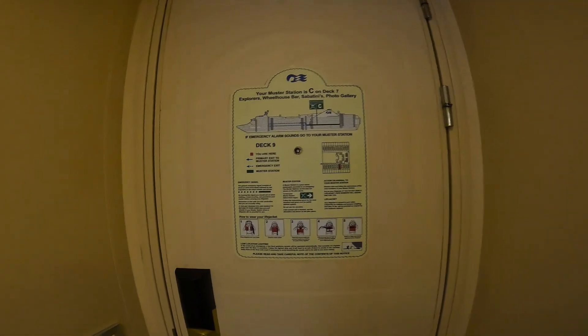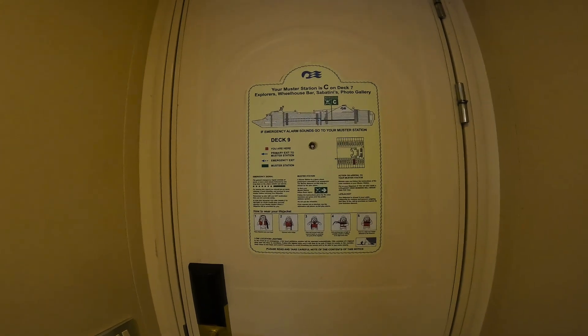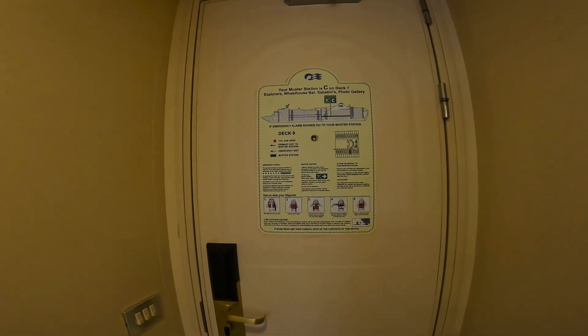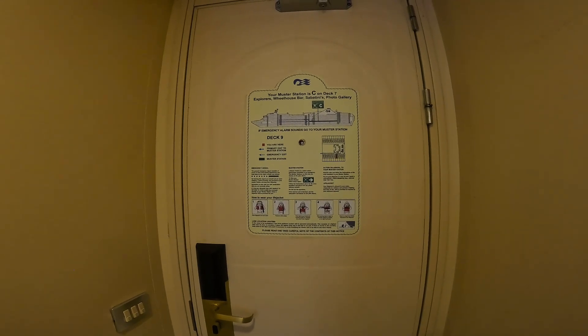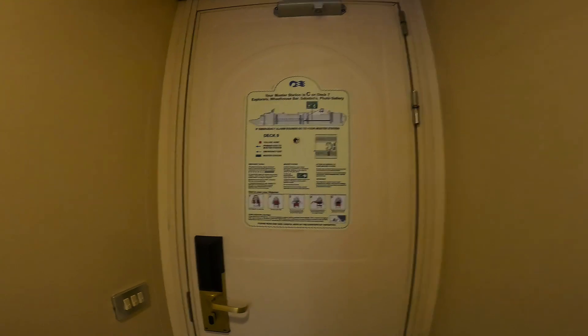This is room D — as in David or Dolphin — 416, which is what they call them now. I guess they were club class mini suites; now they're something like premiere collection or something.